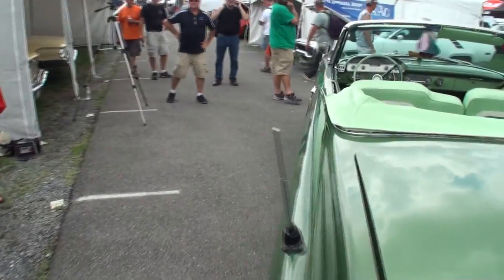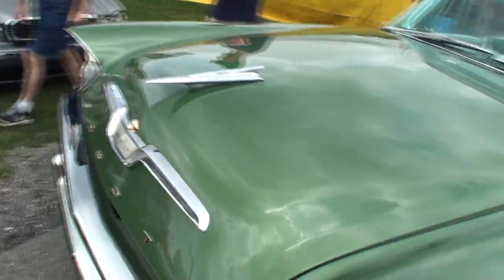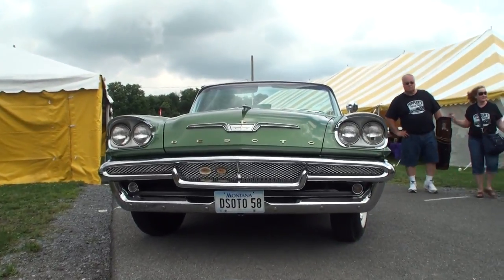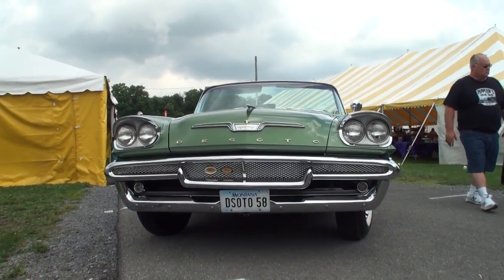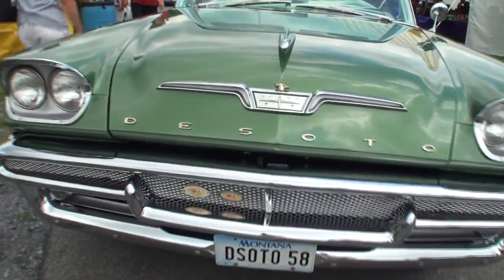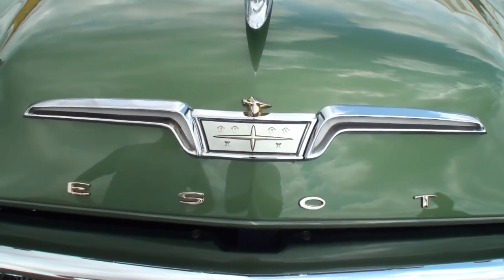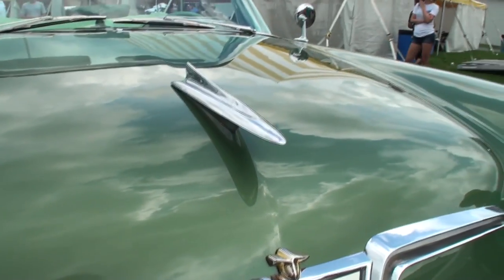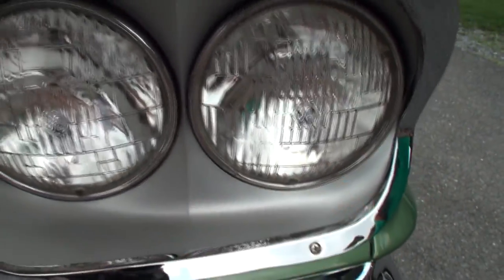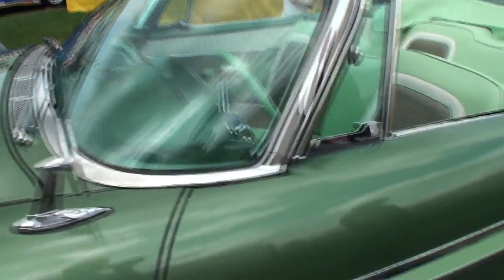I'm actually going to go to the front of the car before we go to the interior. DeSoto did some really cool stuff — you'll see how a lot of the letters are done in gold and some of the trim is done in gold, which is really characteristic of a lot of the cars, more so on the Adventures. A lot of people recognize it on those, but they did it on the other models as well. This is about a 15-year-old restoration, so it's got some wear on it, but it still shows really, really good. There's a bug — that's what happens when you drop it. We have evidence that it's driven, and it looks brand new.